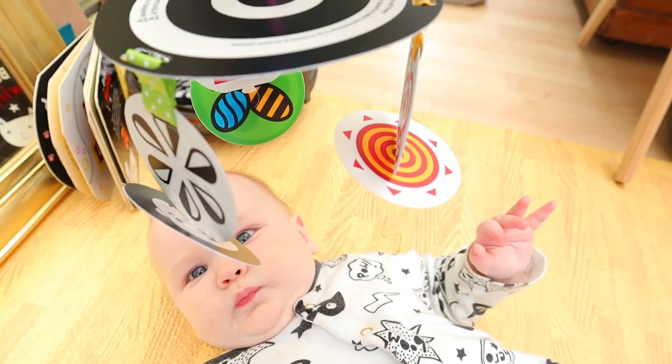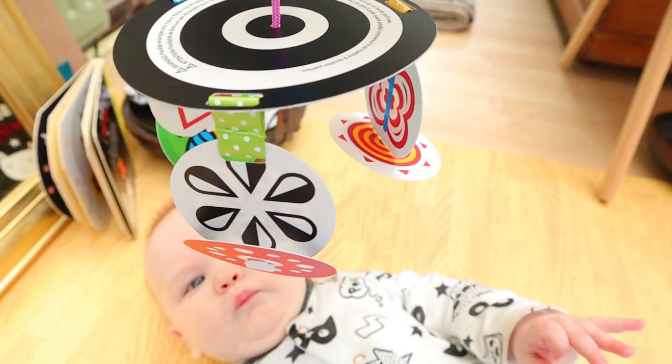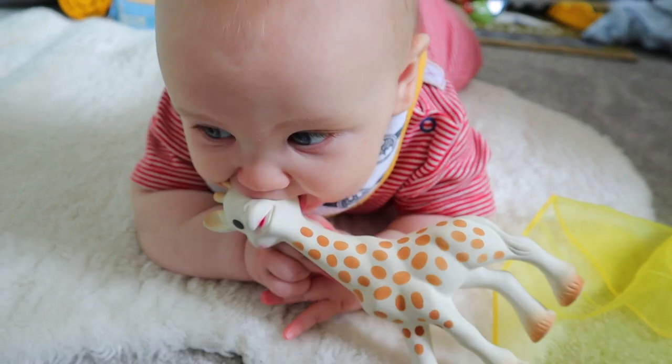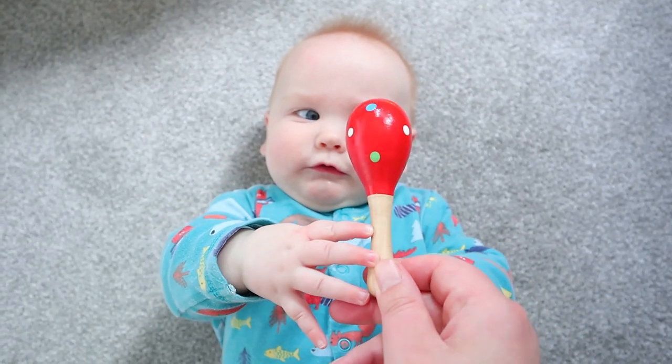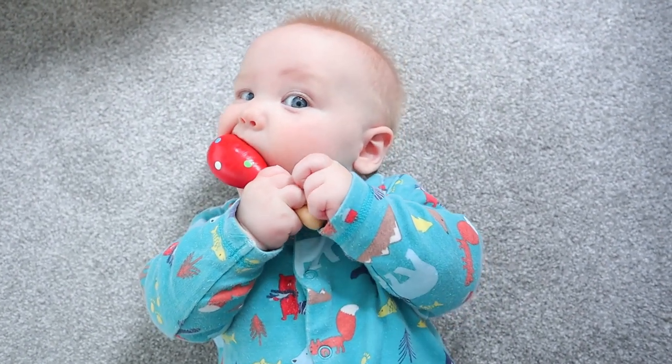At four months old your baby will be so pleased with themselves that they can now reach out and grab for objects that are close to them. By putting objects near to your baby when they're on their tummy or on their back, you will be able to encourage them to not only reach out and grab those objects, but also pick them up and bring them close to them. You may see that your baby often tries to draw the object up to their mouth, and that is a completely normal developmental thing that babies do, because their mouth is actually their greatest tool in exploring the world around them.